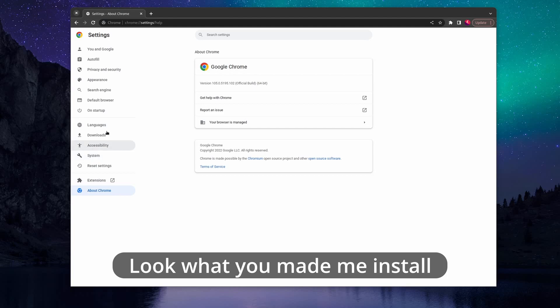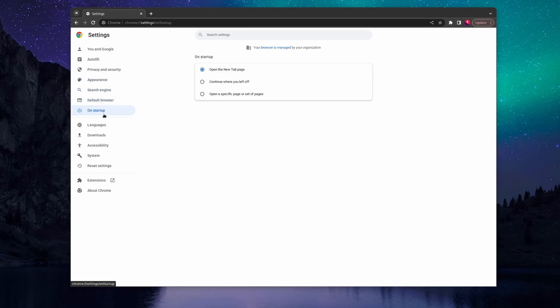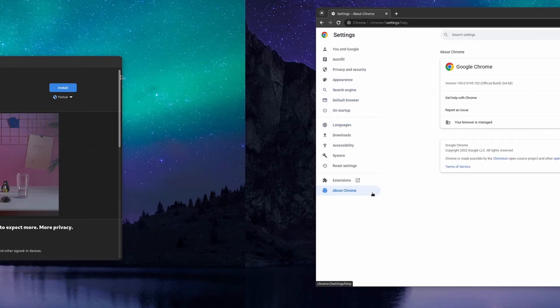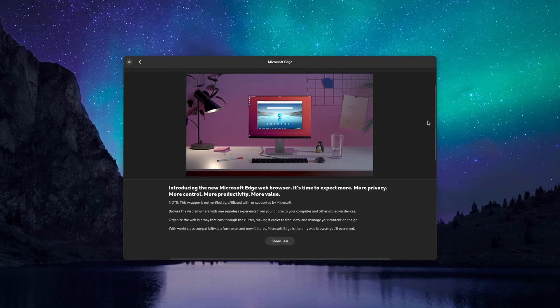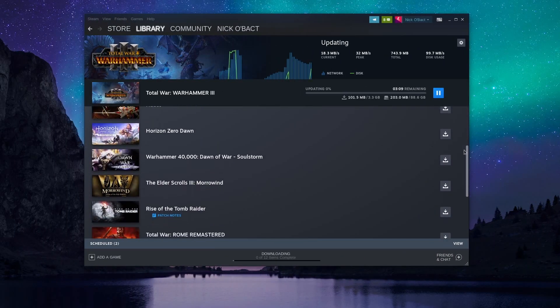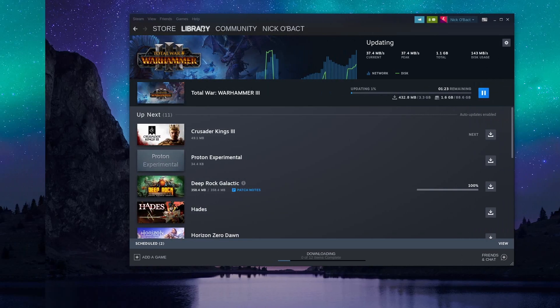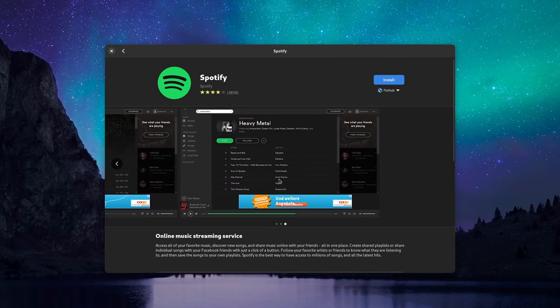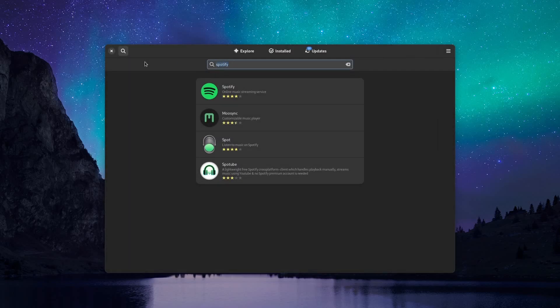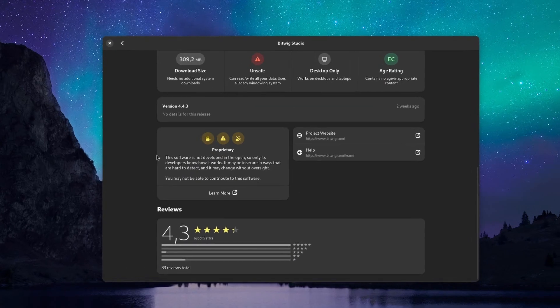Chances are you're also using proprietary applications and websites — most websites are proprietary. If you're a Chrome user, you're using proprietary software. Chrome is built on an open foundation, Chromium, but they add some non-open code like codecs for certain file playback. Vivaldi isn't open-source either, neither is Microsoft Edge or Opera. If you're a gamer, chances are you're using proprietary platforms like Steam, the Epic Game Store, Ubisoft Connect, Origin, and most if not all of the games there are proprietary. Your bootloader is probably not open-source. If you use RAR, Spotify, Mega, Dropbox, Bitwig, Maya, DaVinci Resolve, and a ton of others, you're using proprietary software on Linux.